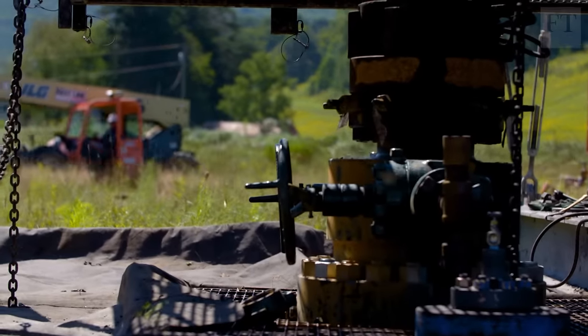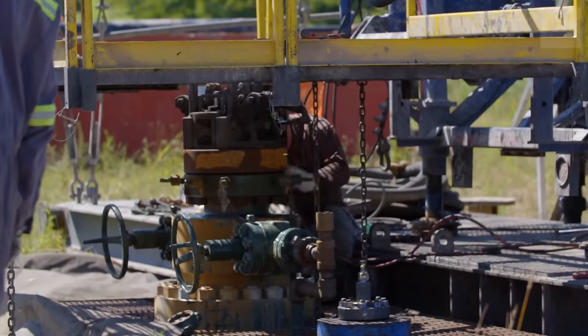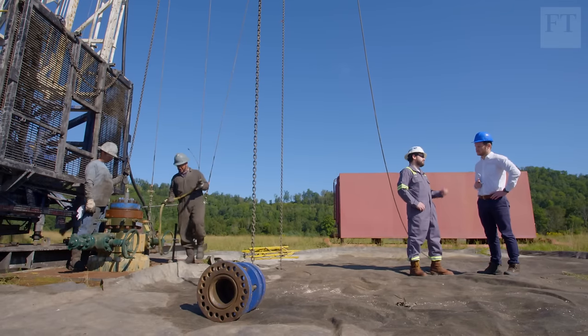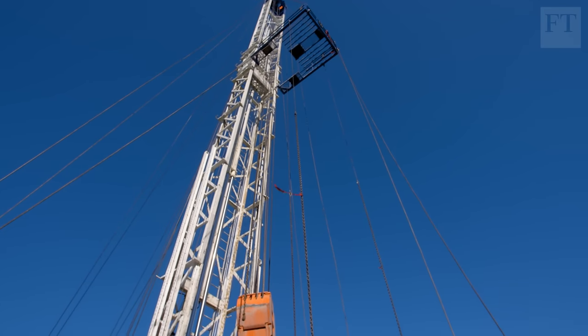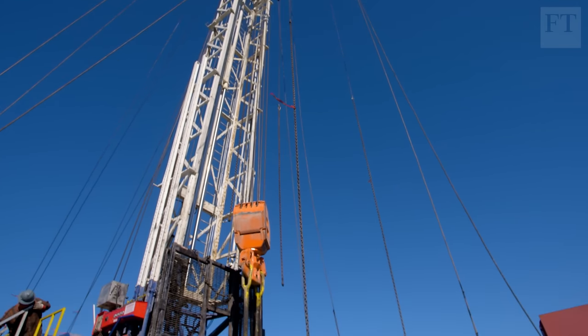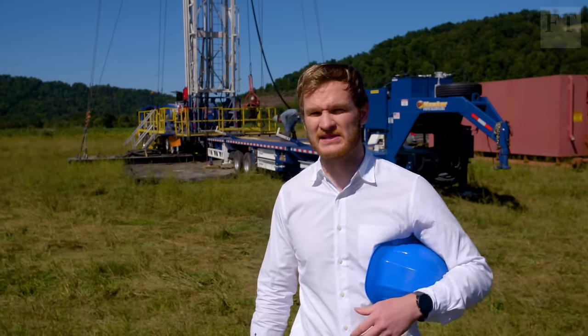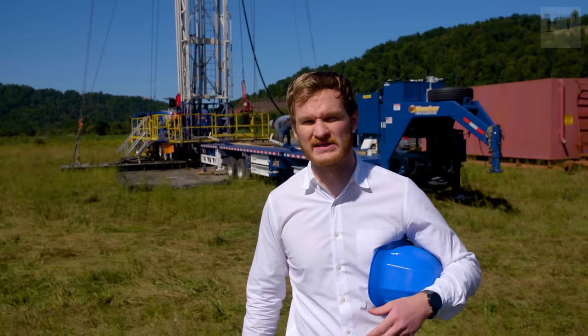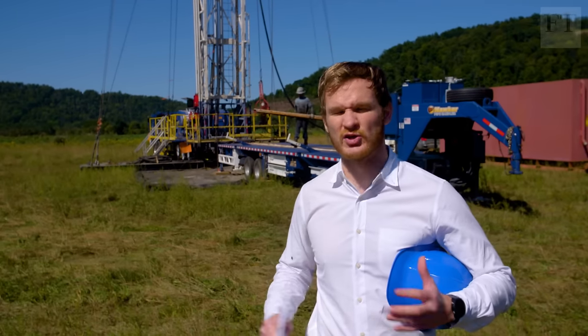But not every job is the same. Old bores that have crumbled or collapsed can take a month to excavate and plug. And the sheer number of abandoned wells in this state alone is staggering. Since the country's first oil well was drilled in Titusville, Pennsylvania, 70 miles to the west, there have been hundreds of thousands of oil and gas wells drilled across the state.